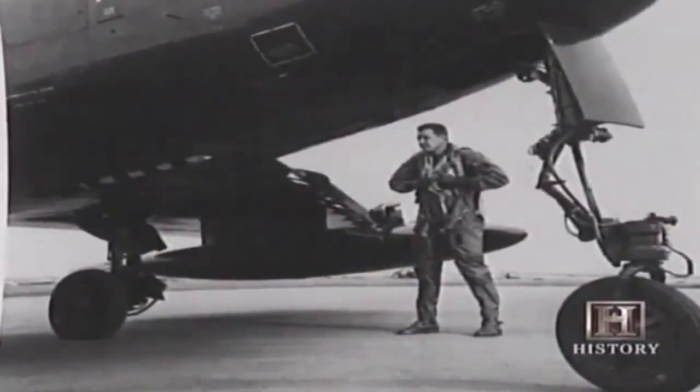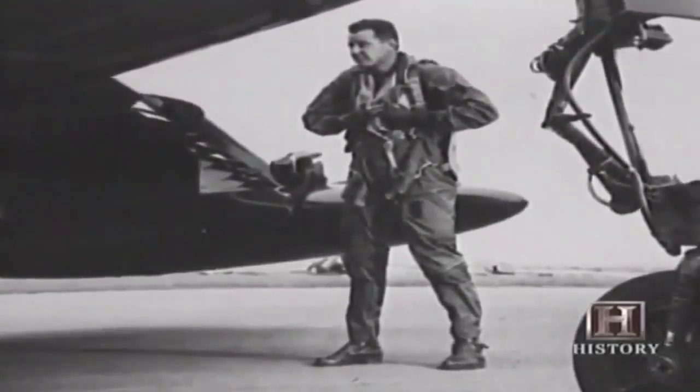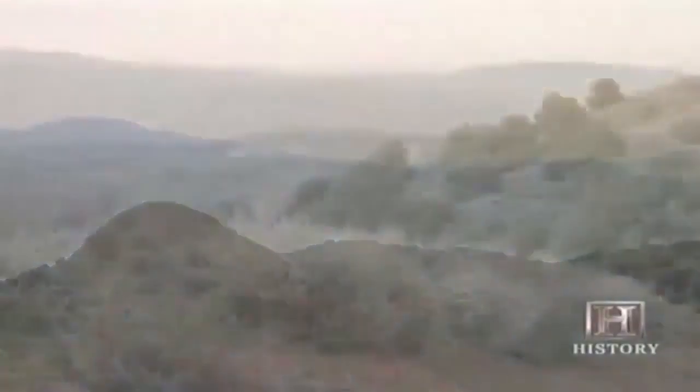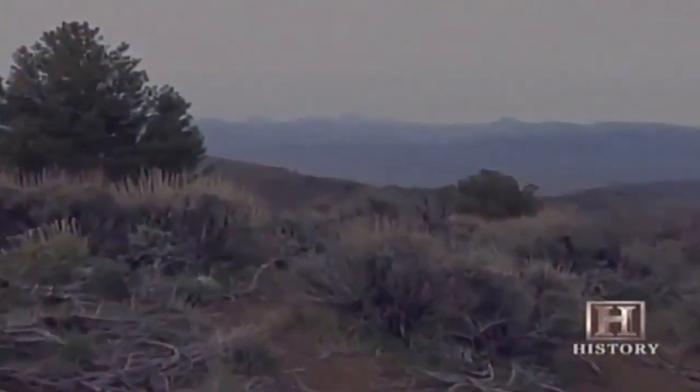Bob Hoover was the first to use an ejection seat in an emergency — or at least try to. It happened when the jet engine on his test plane suddenly malfunctioned. 'It was very abrupt — when a jet engine freezes, the whole airplane lurches. Now it's pitching over and I'm completely out of control. So I reached down and pulled the handle and nothing happened. Then I opened the canopy and was sucked right out. The reason for the ejection seat is to get you over the tail to avoid hitting it — but I went right into the tail, broke both legs right through the knees.' Near death from shock and exposure, Hoover was eventually picked up by a farmer who had seen his parachute in the sky and searched for the downed pilot for hours.